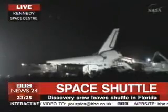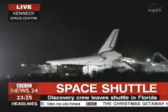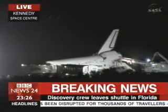Discovery has been in space for the past 13 days, and its next mission is scheduled to be STS-122, which will launch at this point in October of next year.